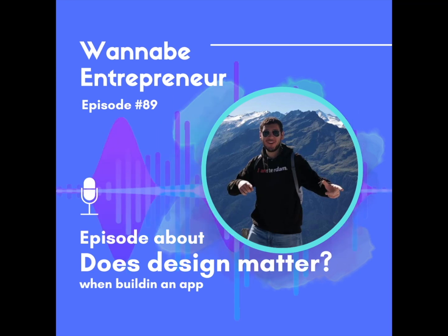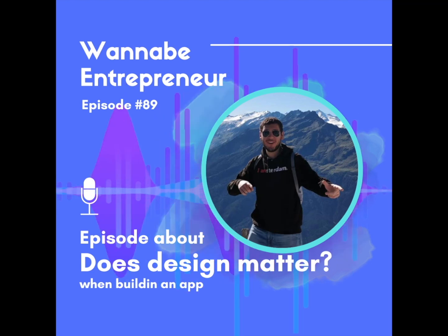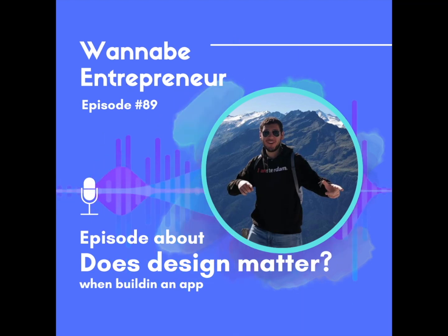Hello and welcome to another episode of Wannabe Entrepreneur. Today I want to go through the impact that having a new design in my climate change app, Change It, brought to the metrics — how it basically made the needle change.